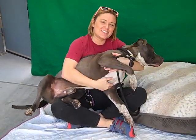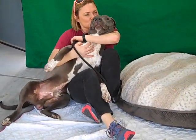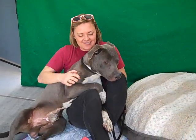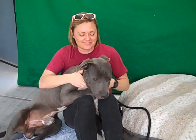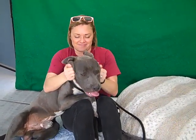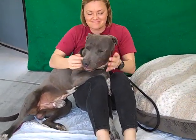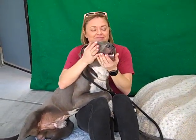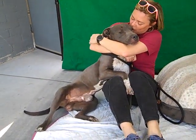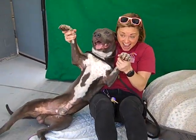I'd like to introduce you to Stephen — Stephen the Love Muffin. Stephen's ID number here at the shelter is A524-7654. He's a year and a half old and he's listed as a pit bull, but we do think he's got some other things going on breed-wise, maybe some sort of hound or something like that. He's definitely not a pure pit bull, but he is 100% pure lap dog.